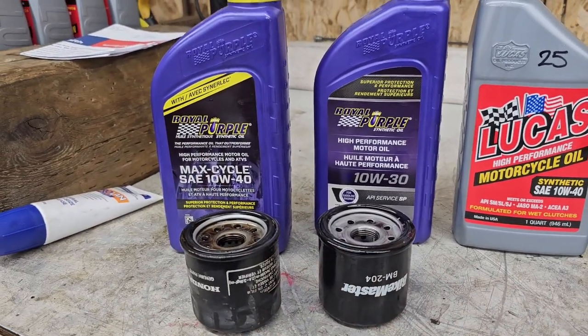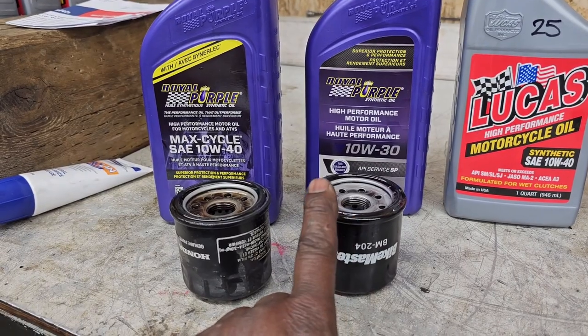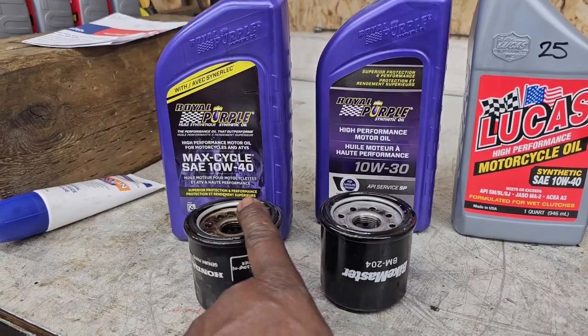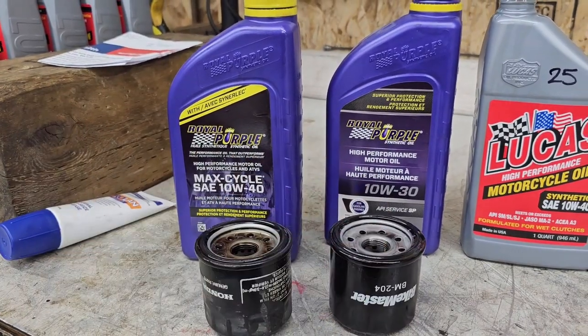In the list it said 'oil filter provided,' and I went to reach for it. When doing so, I found two bottles of Royal Purple oil in your pannier box and did the oil change.